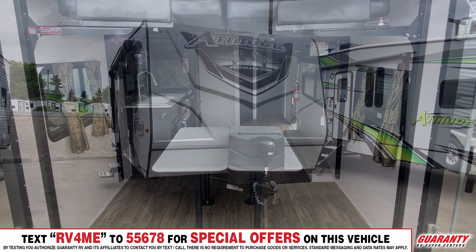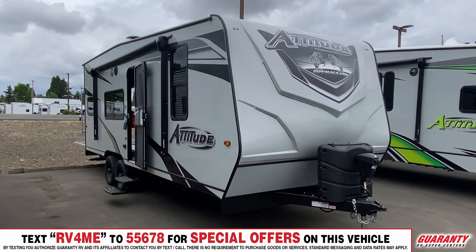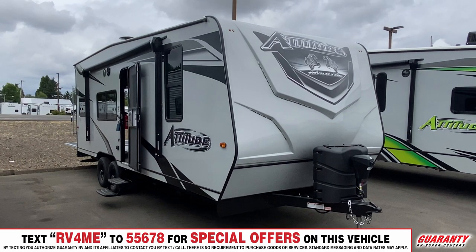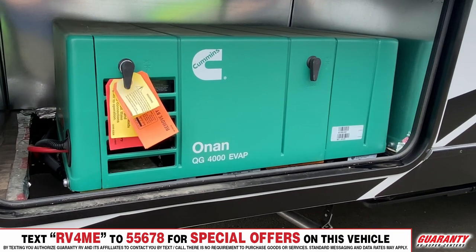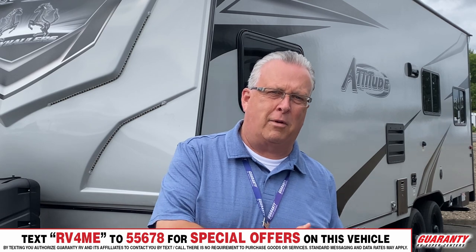This unit is short, lightweight, and a perfect size — people love this size. We've got a nice cap on the front end. Walking around the side, there's a power awning with LED lighting, outdoor speakers, and a quick connect for barbecue hookup.